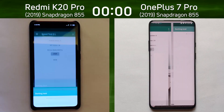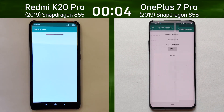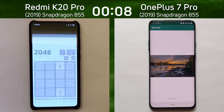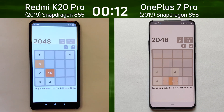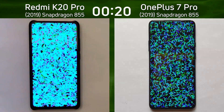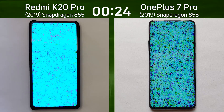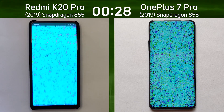We have the Redmi K20 Pro on the left-hand side with the Snapdragon 855, and the OnePlus 7 Pro with the Snapdragon 855 on the right-hand side. The difference is the K20 Pro has a Full HD display, whereas the OnePlus 7 Pro has a Quad HD display. Going into the bloom test, we can see the difference in density — Full HD on the left and Quad HD on the right.